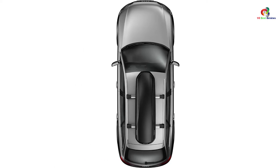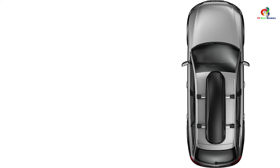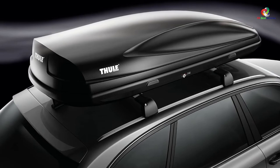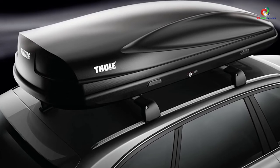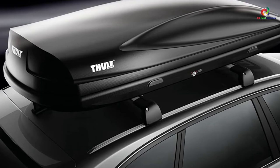Also setting it apart from the others is the diamond-textured AeroSkin lid. The lid is not only durable but also aerodynamically shaped, cutting through the air finely to deliver faster transportation of cargo from one point to another. With it, expect to get to your destination faster overall.